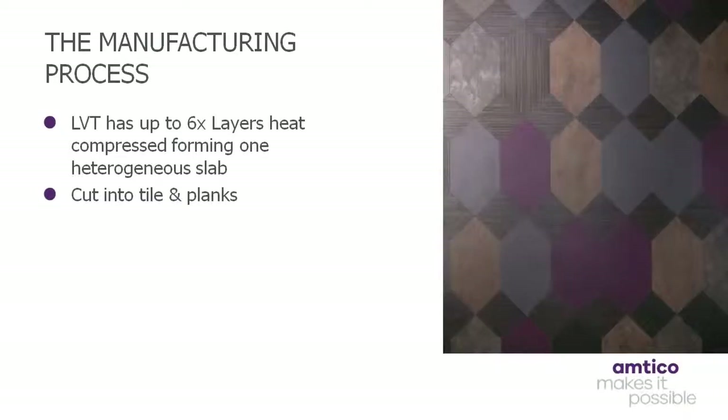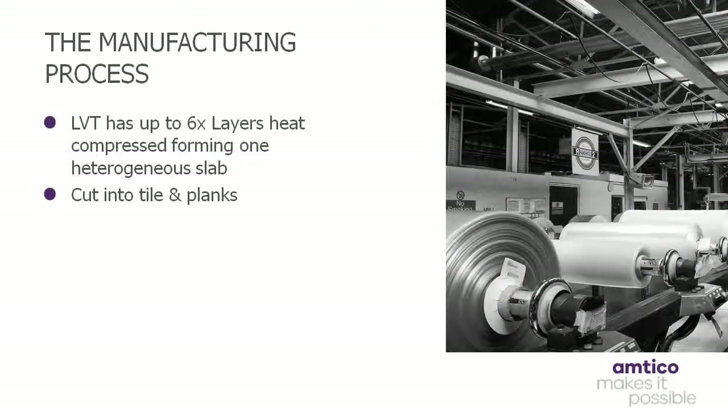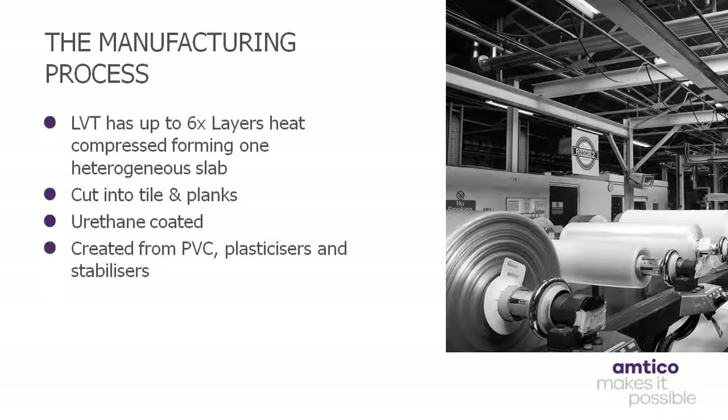Advances in manufacturing technology have also resulted in luxury vinyl tiles becoming more affordable and versatile than ever before. Performance levels are now exceptionally high. Luxury vinyl tiles consist of laminated layers plus a urethane coating, providing a high fidelity and extremely durable flooring product. In order to create each layer, PVC plasticizers and stabilizers are mixed together before being exposed to heat and high pressure prior to passing through a series of rollers. This produces a flooring material that is extremely tough, yet very thin.